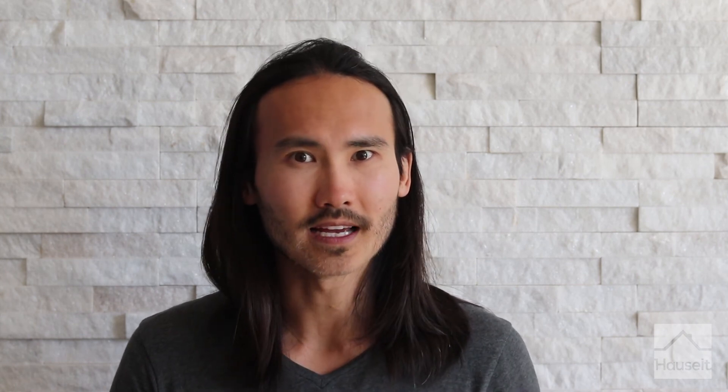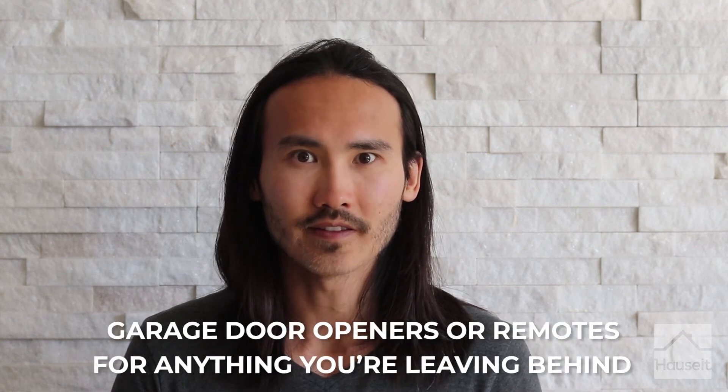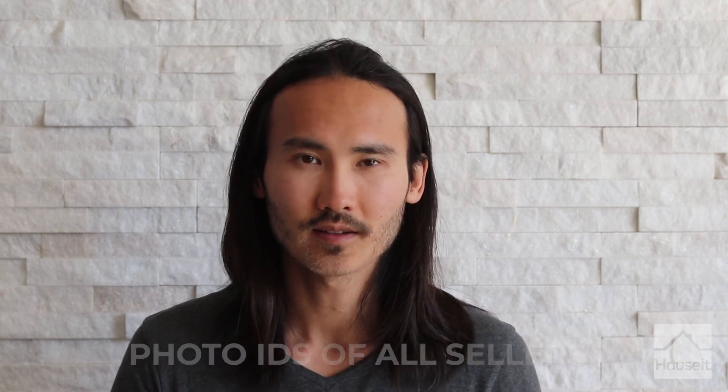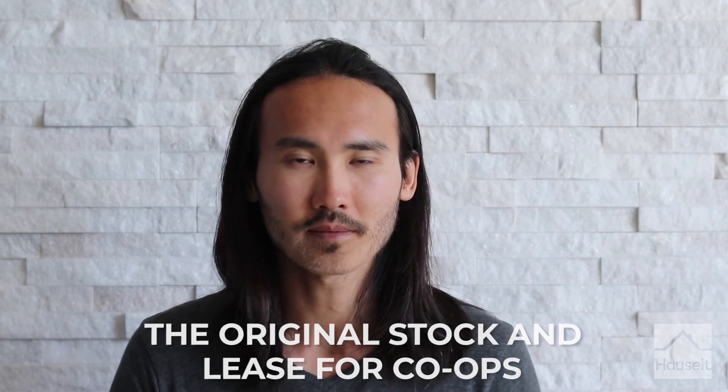Bring the necessities to closing. On closing day, you'll need to bring the following items to the closing table: all keys including front door, gate, mailbox, and lobby keys; garage door openers or remotes for anything you're leaving behind; current door security codes if applicable; photo IDs of all sellers; a personal checkbook; your social security number and new address; the original deed for condos and houses; and the original stock and lease for co-ops. Remember that the bank may have your original deed or stock and lease as collateral if you have a mortgage in place. Bring a personal checkbook in case of minor issues that come up which don't require a certified or official cashier's check. Lastly, remember to leave the manuals, warranties, and receipts for all appliances in an easy-to-find place. As a seller, you're only required per most contract language to transfer the home with the appliances in working order.